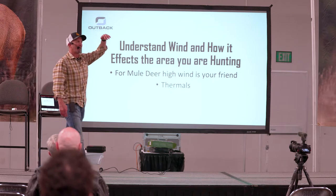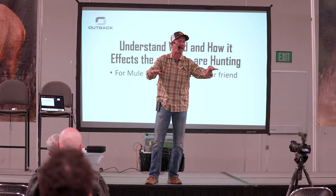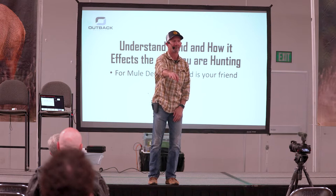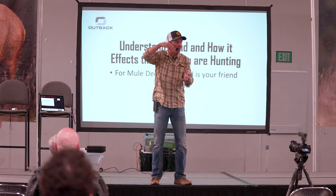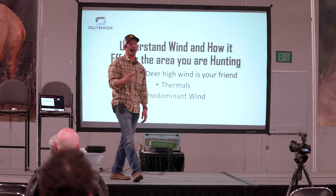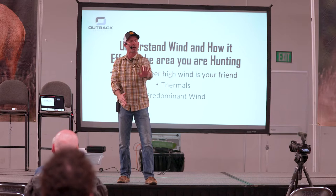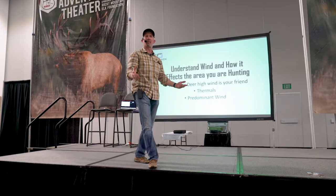Has anyone dropped off a ridge and there's a bench — nice bench, big trees, nice and cool, you know they're bedded there? You've got the thermals rising and you drop in there, and all of a sudden the thermals are right at your back. It's because you got into cooler temperatures, more shadows, and the thermals changed. If you mix predominant wind and thermals, you know what you get? A toilet bowl. That's when you get swirling wind — you have a thermal rising or falling and you have a predominant wind, and all of a sudden you get this. You've got to be aware of that.